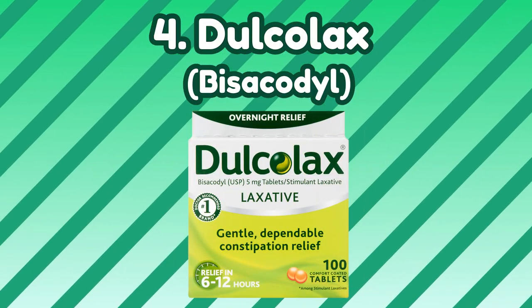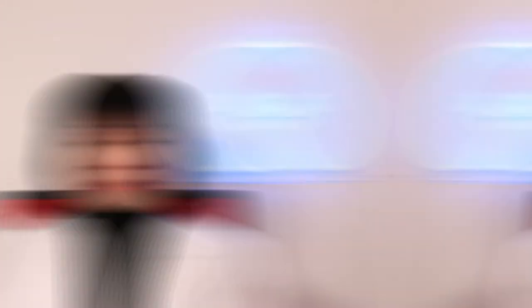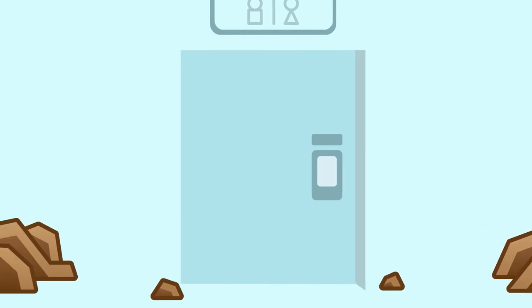Number 4: Dulcolax — Bisacodyl. This can work very quickly and give you instant relief. However, it may cause cramping in the abdomen and even in the butt area. Some people who take this can't predict when or where they are going to have to poop, or they may have a false alarm. So if you want to be close to the toilet, just in case something goes knocking on the rear door.